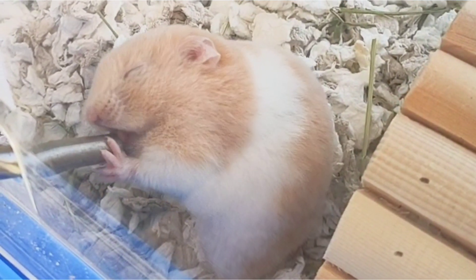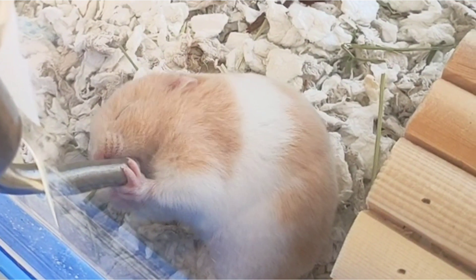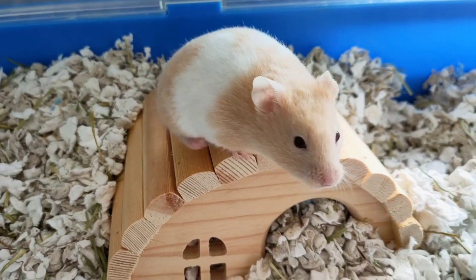The food that the breeder was feeding him wasn't very good as it was very high in sugar and fat, and at this time he only had a water bottle. He took about 3 months to tame.